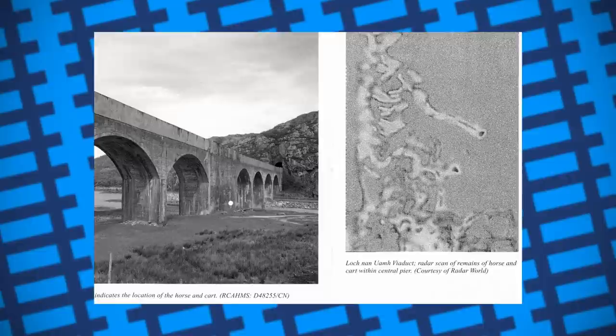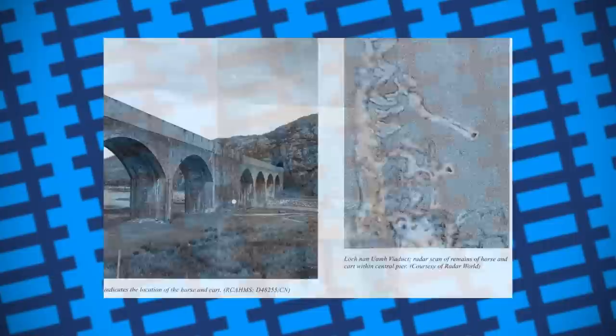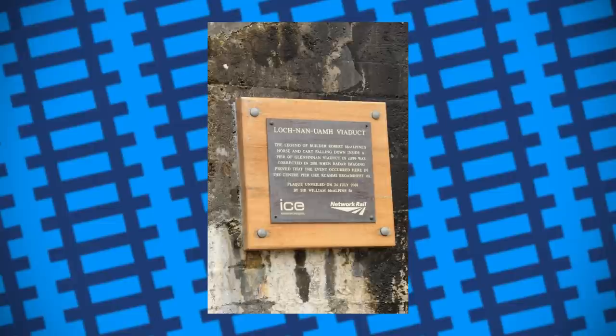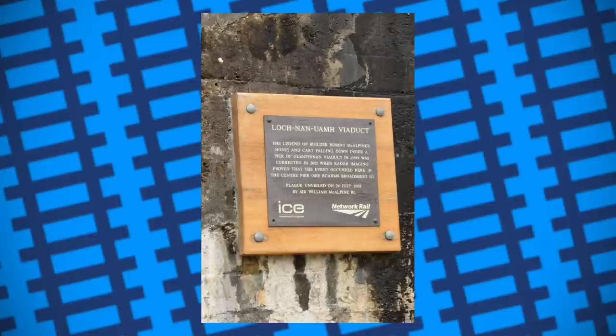A plaque was fixed to the centre pillar of the viaduct in 2008 to mark the discovery of the horse. It's not a well-known story, being little more than a local legend, but it's still interesting nonetheless. The misconception about it being located in Glenfinnan likely comes from the fact that both viaducts were cast in concrete, and Glenfinnan's popularity thanks to various films and media depictions. So next time you hear of a local legend, try and do a little bit of digging, because it might just turn out to be true.